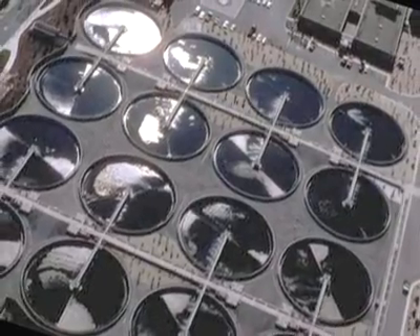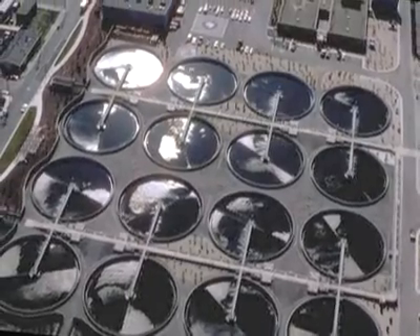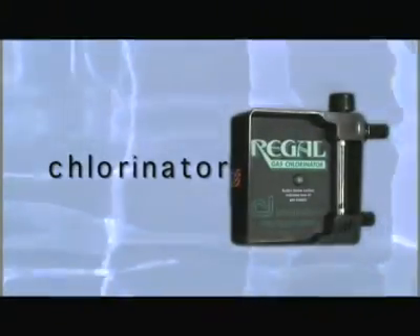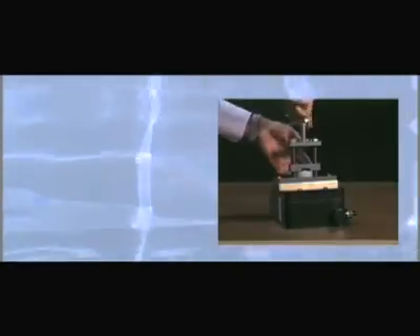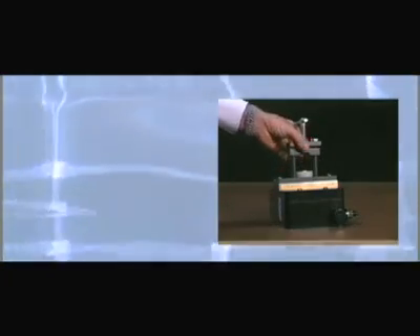Years of experience in water treatment have proven that chlorine gas is cost effective, widely available and safe to store and handle. The Regal chlorine regulator's simple and unique design makes it the preferred choice for delivering chlorine gas to the water flow. The chlorinator attaches firmly to the gas cylinder, with the strongest mount in the industry.